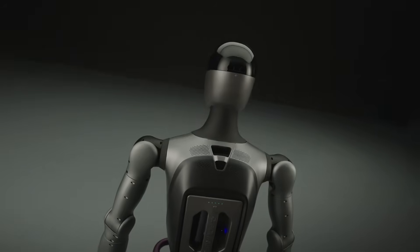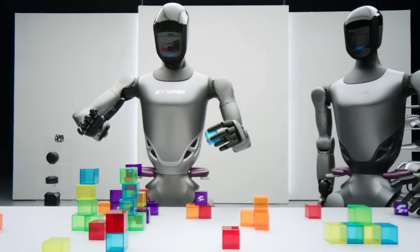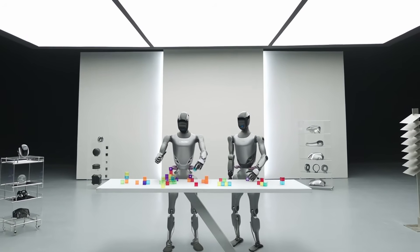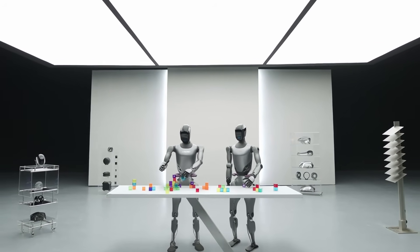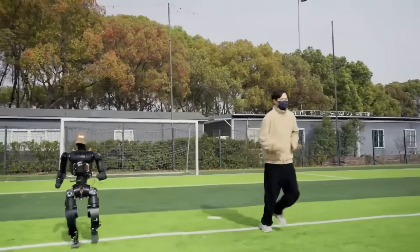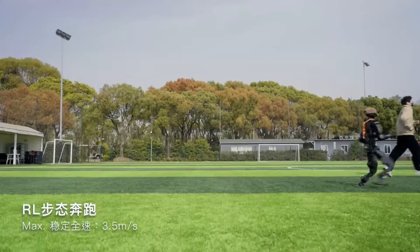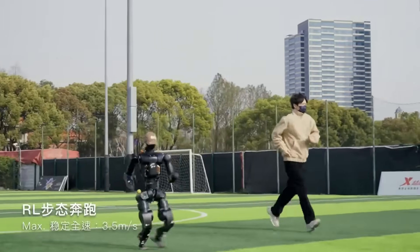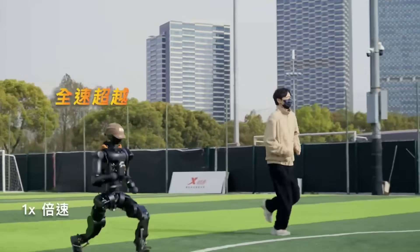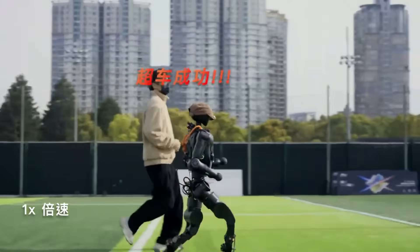The educational implications are equally profound. Robotics programs at universities often struggle with outdated equipment or limited platforms that don't reflect current technological capabilities. The N1 provides a state-of-the-art platform that schools can afford and customize to their specific curriculum needs, which could dramatically improve robotics education worldwide and help train more and better-prepared engineers to meet the growing demand in this field.